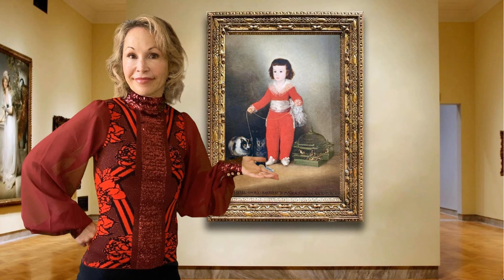Goya imbues these felines with meaning in the details. For instance, the dark cat in shadow represents the mystery of death, while the gray cat lurks nearby as a symbol of this boy's far-away adulthood. The wide-eyed white tabby perches close by, much like the young boy's adolescence.